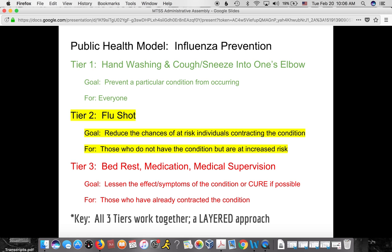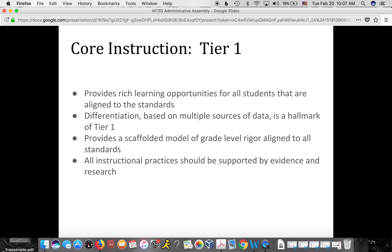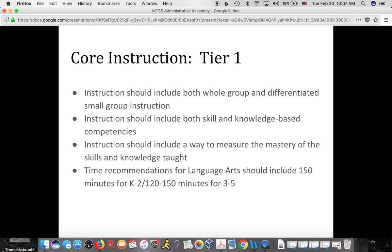In education, our multi-tier systems of support is a layered approach where all three tiers work together. Tier one — our core instruction — provides rich learning opportunities for all students aligned to the standards, with differentiation within core instruction. Based on multiple sources of data, we provide a scaffolded model of grade-level rigor aligned to all standards. We know not all students learn at exactly the same level or rate, and all instructional practices in tier one need to be supported by evidence and research.